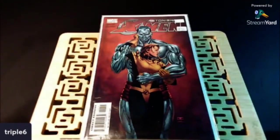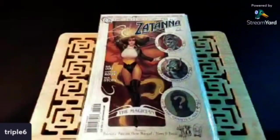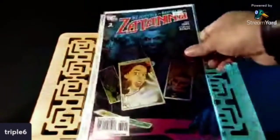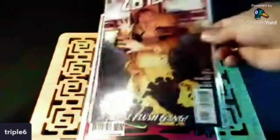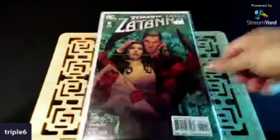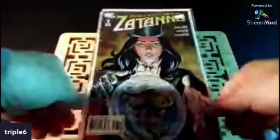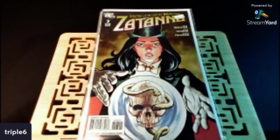My luck's about to change because I finally found some Zatanna books in the wild. It's not those Adam Hughes ones, but maybe it's a sign of things to come. I found Zatanna number two, issue three, issue four — some really nice covers — issue five, issue six, and also issue seven. Issue one wasn't there, but 2 through 7 is a nice little start.